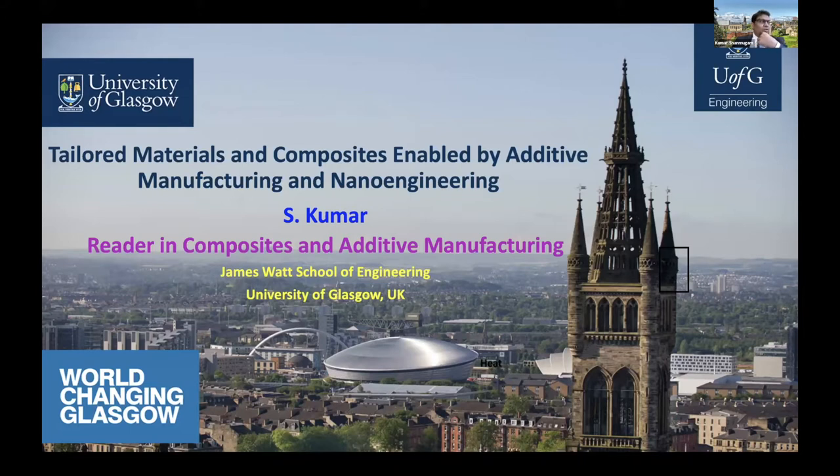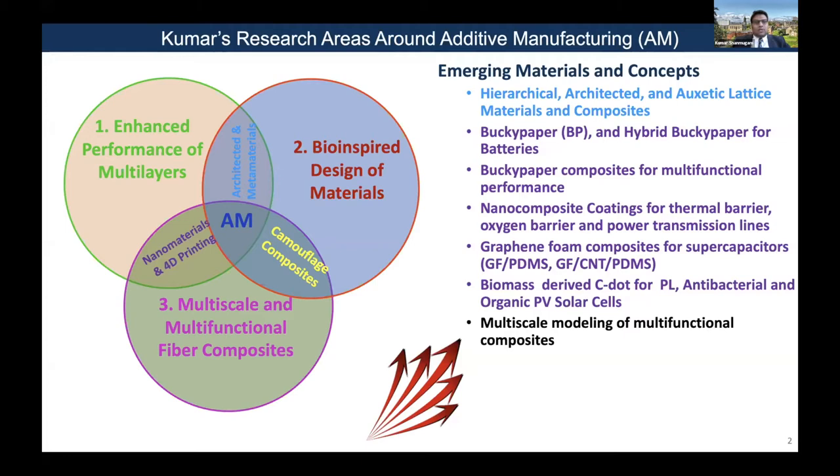Primarily, I'm going to focus on additive manufacturing enabled polymers and polymer composites for a multitude of applications, as these materials are very relevant to SABIC and Aramco. My group's research activities centered around additive manufacturing can be broadly classified into three main categories: performance multilayers, bio-inspired design of materials, and multi-scale and multifunctional fiber composites.